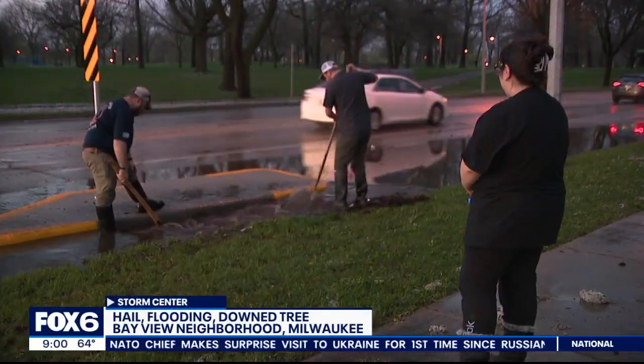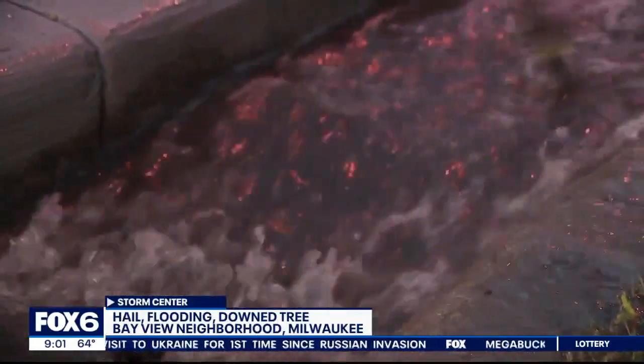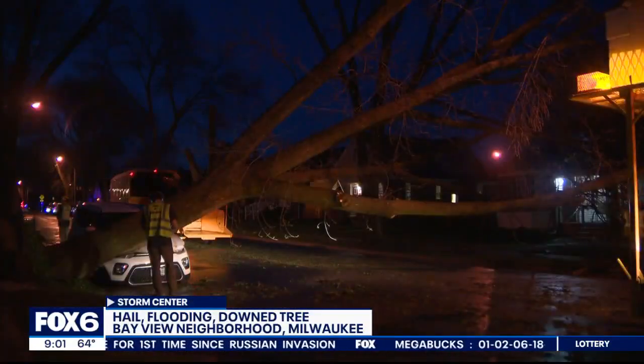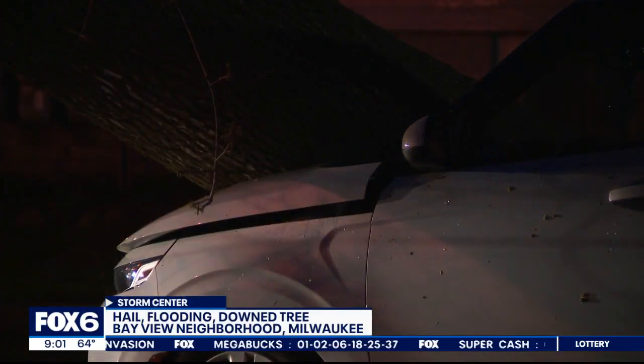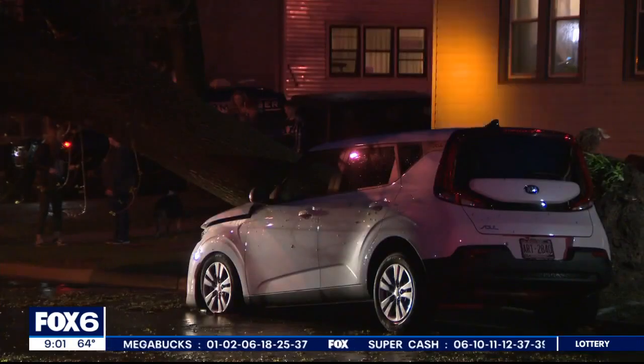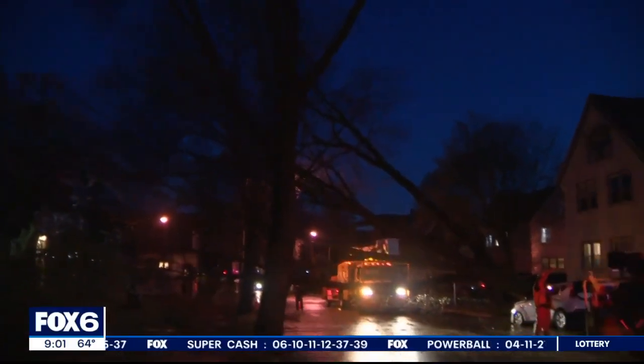Fox 6 cameras capturing cleanup efforts after flooding at the intersection of Howell and Oklahoma. There's the rake. And look at this — this tree was brought down near Clement and Idaho. You can see one car was damaged after it blocked off the whole street. The good news is the storms are done.